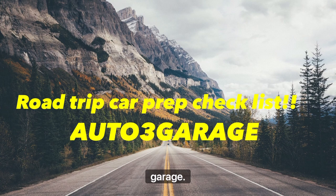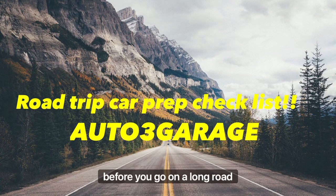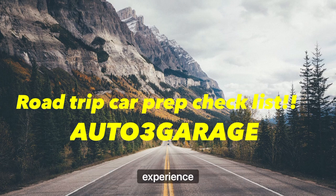What's up, YouTube? Welcome back to Auto3 Garage. As you can see, we are going over the road trip car prep checklist — the most important things you will need before you go on a long road trip or anywhere that suits your interest. I want to inform you on what you will need based off my experience, and let's get into it.